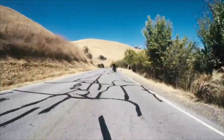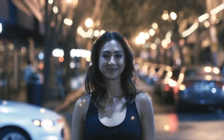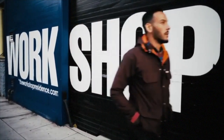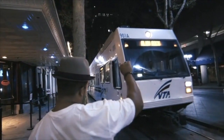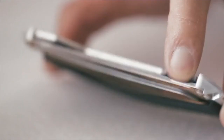I think you having a Dango wallet means that you appreciate good design, good materials, you appreciate style, fashion, and you're just a badass person. I think it's really important that we make this wallet locally to support local vendors, local businesses, and to really maintain quality control and make sure that we bring the best product to our customers.